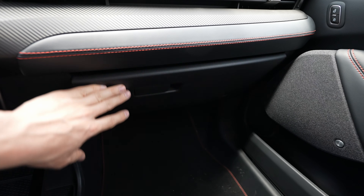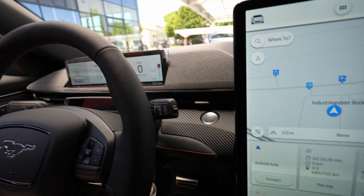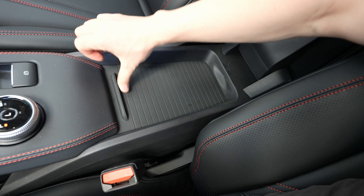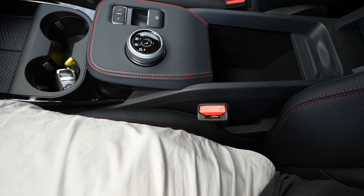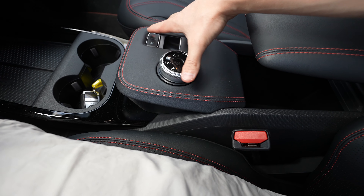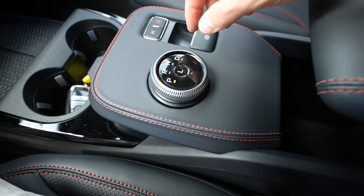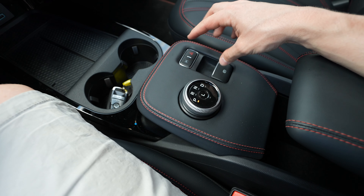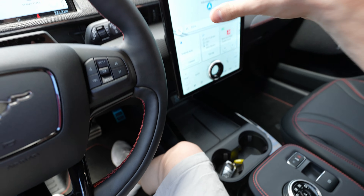Opening the armrest reveals a huge storage space. The gear shifter is a by-wire gear shifter — integrated into the armrest design — also found on other Ford models. There's an electronic handbrake, turn signals, and a parking assist button. These are almost the only physical buttons inside this car. Everything else is controlled through the touchscreen. For example, reversing activates the 360-degree camera, and the 'L' button provides stronger regenerative braking — similar to 'B' mode on Volkswagen EVs.